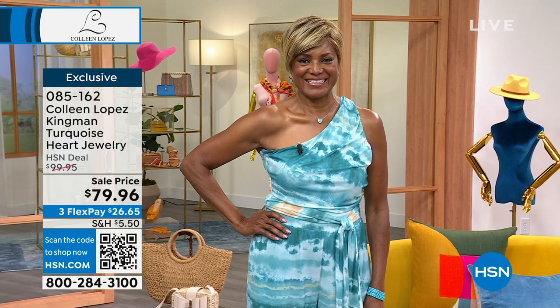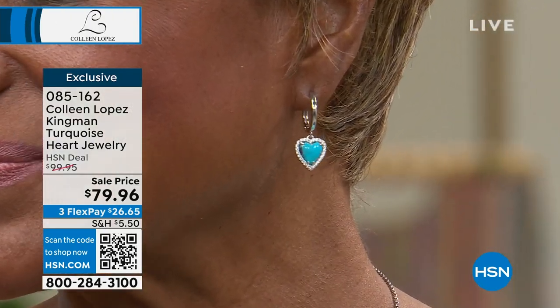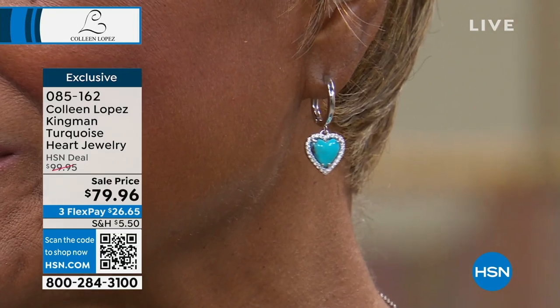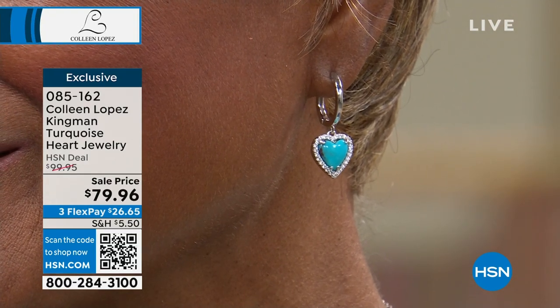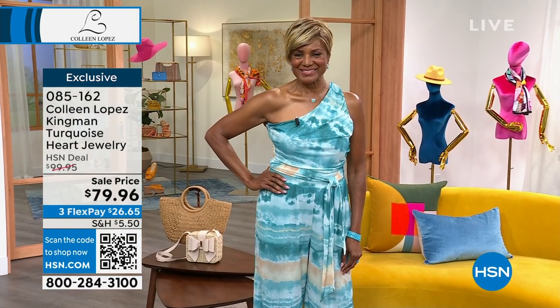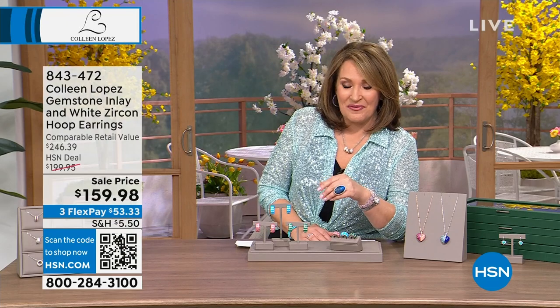The necklace is sold out — grab the earrings now. Lots coming up: my five-stone brand-new tanzanite ring opportunity buy — be on the lookout. Also, the ring on my left hand I'm not going to tell you about yet because I don't want it to sell out before we get to it.